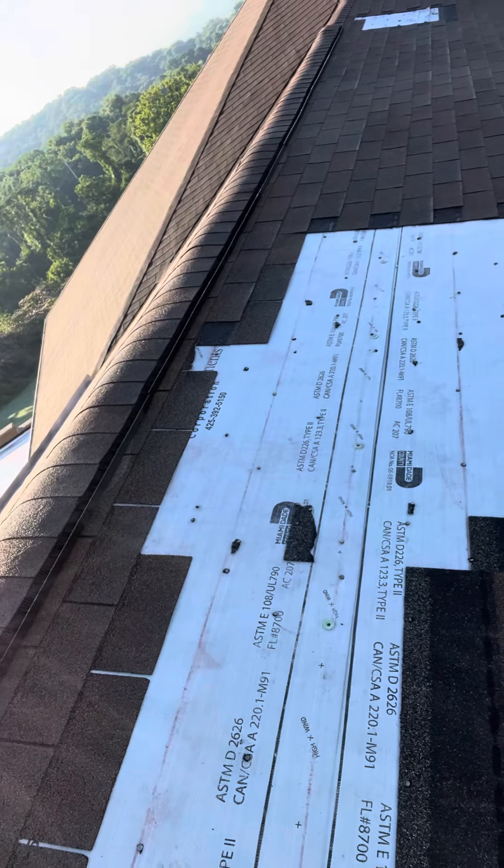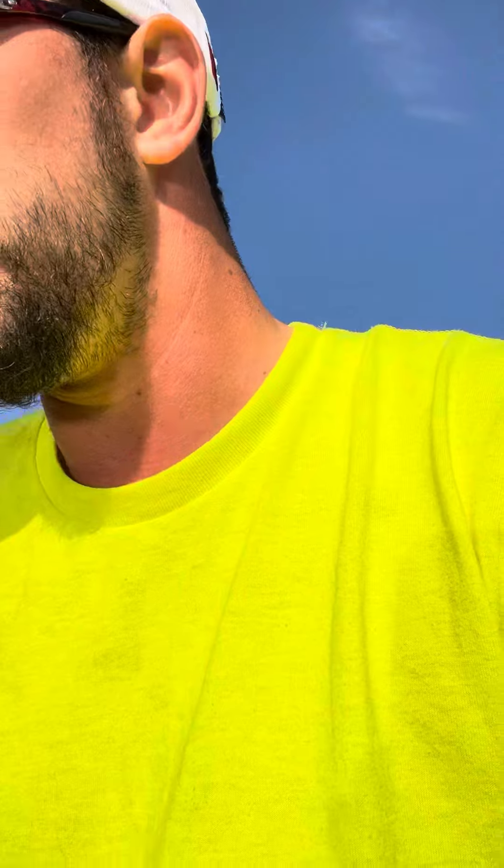This is where the main area of concern is — leaking, all this stuff. So we want to get this fixed and get a metal roof on as quick as possible for these clients.